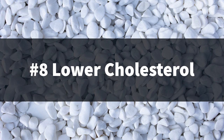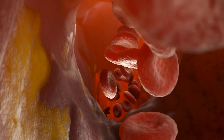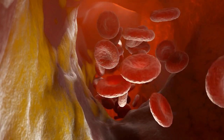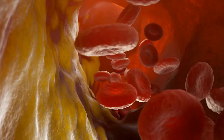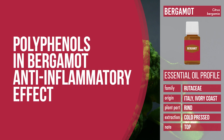Last but not least, bergamot might be able to lower cholesterol levels. Reliable sources from human and animal studies in 2016 indicate that the flavonoids found in bergamot can lower lipid levels, although the exact mechanism leading to this result is unclear. Another study done in 2018 confirmed this finding and also found that the polyphenols in bergamot had an anti-inflammatory effect on the liver of rats recovered from non-alcoholic fatty liver disease.